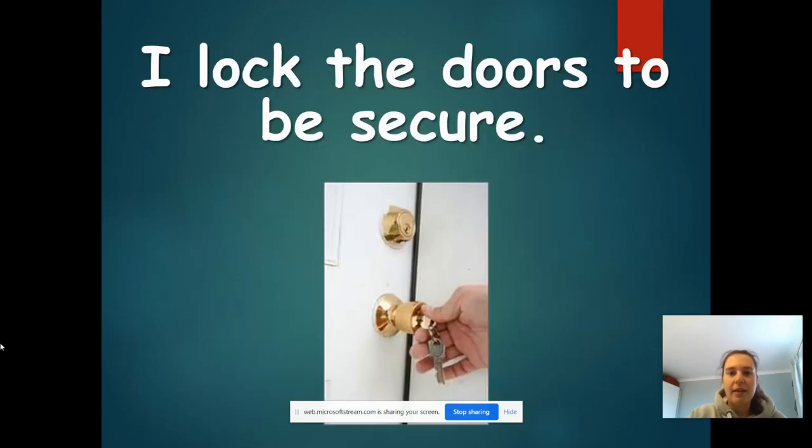Let's see if we can read the next one. If you need to pause me to give you a little bit more time, that is absolutely fine. It says: I lock the doors to be secure.